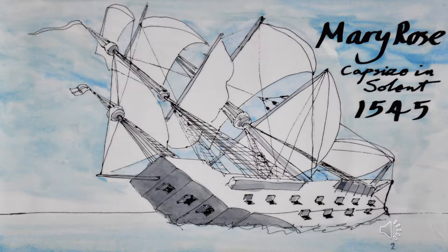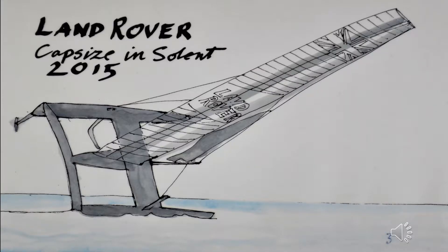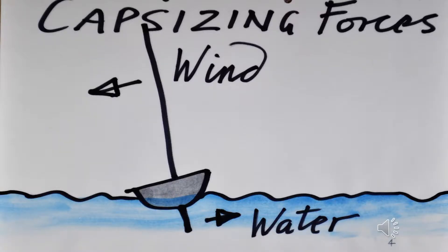Capsizing is a very old problem. The Mary Rose sank in 1545 with a great loss of life and embarrassment to King Henry VIII. Capsizing is still a current problem. Land Rover Ben Ainslie Research capsized in the Solent in 2015, again with plenty of embarrassment. Mankind has been using wind to push boats for thousands of years, but unfortunately this has also led to a tendency for them to be blown over or capsized.